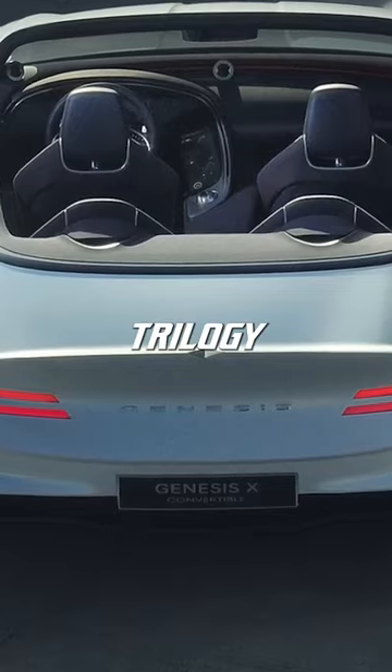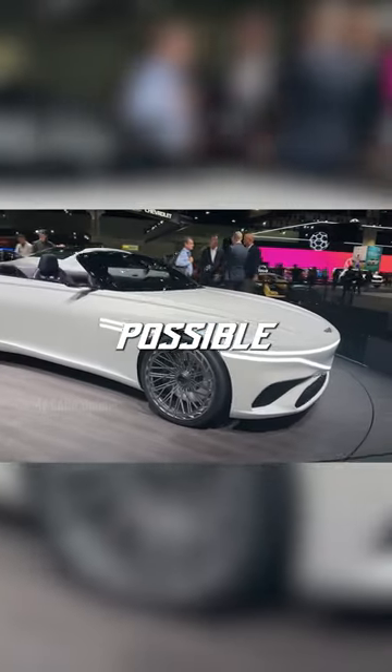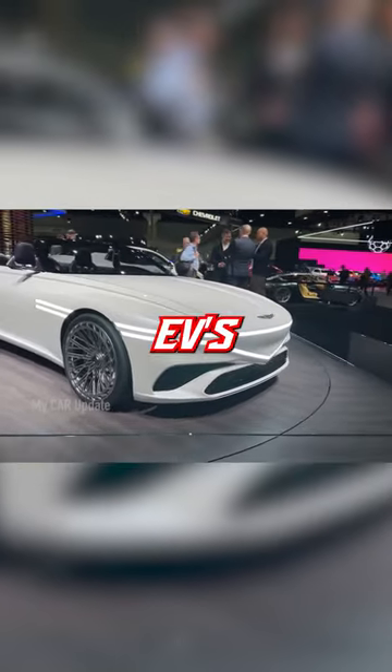The Convertible is the third in a trilogy of concepts that show the brand's possible future design directions and that EVs can be cool.